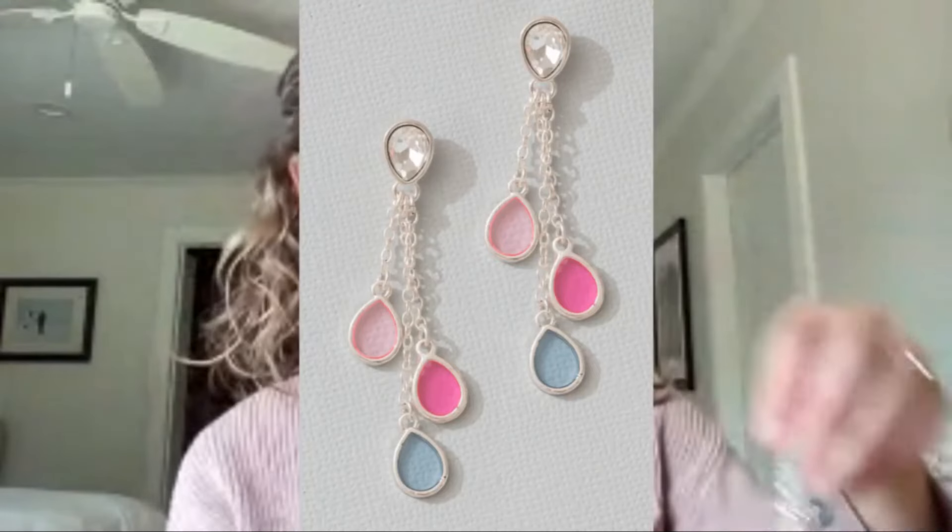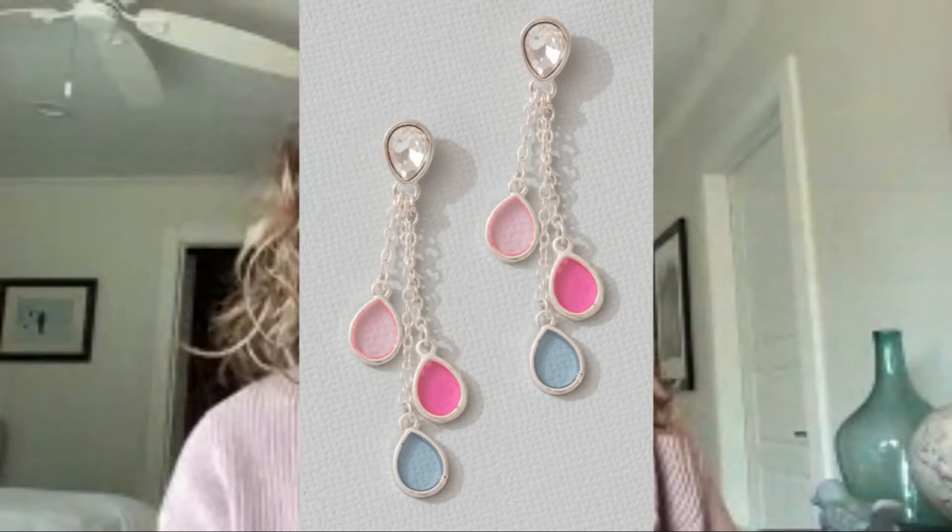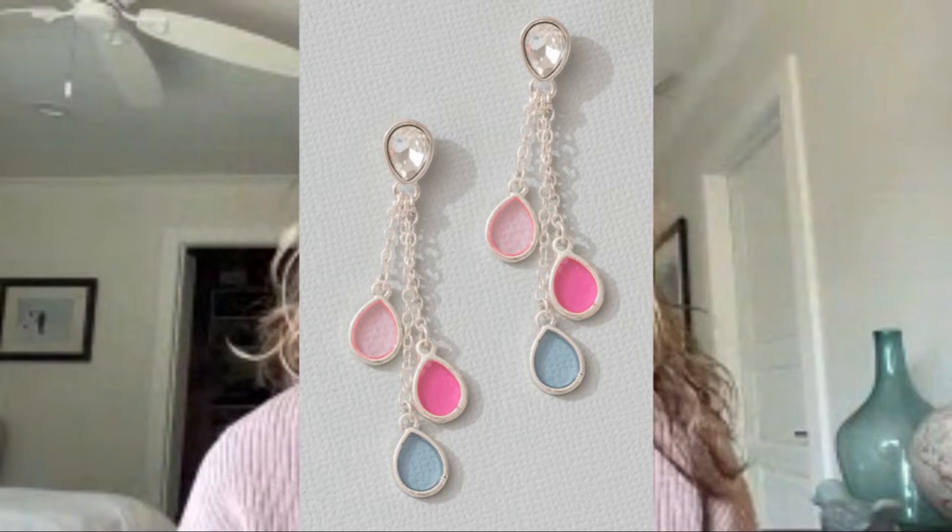Now I want to show you three other gift options for the Type 2 woman in your life. First are the Falling For You earrings — really beautiful because of all the color. There's a little gem up top, clear like glass-cut, and then three dripping teardrops: light pink, dark pink, and gray at different lengths. This really creates that beautiful Type 2 cascading quality. They're very elegant and lightweight — definitely perfect for the Type 2 woman in your life.